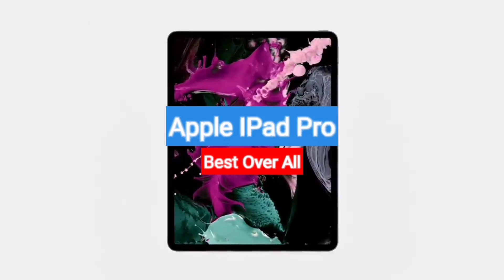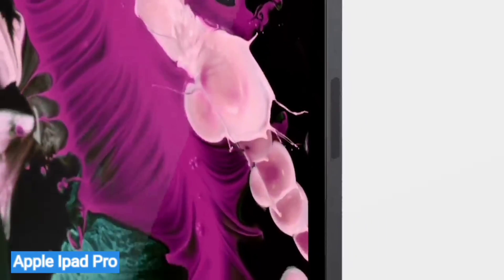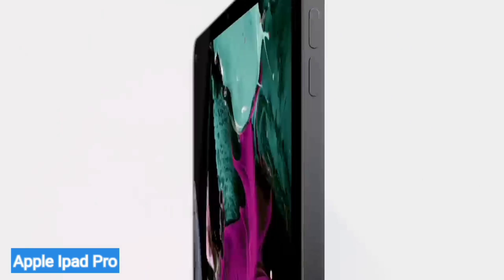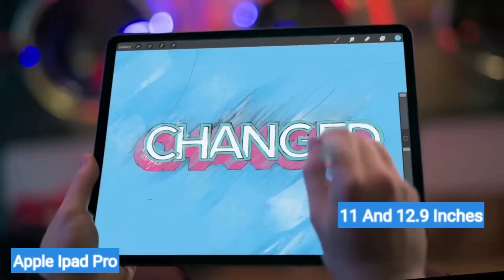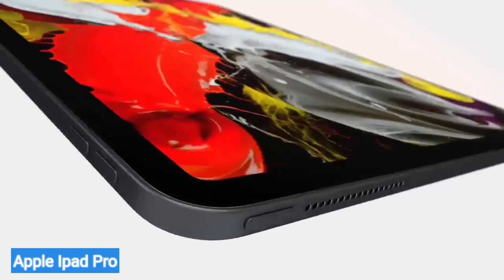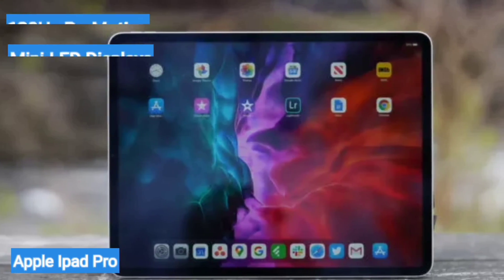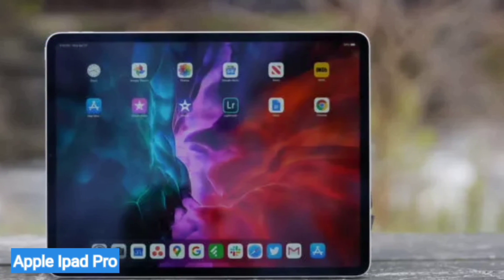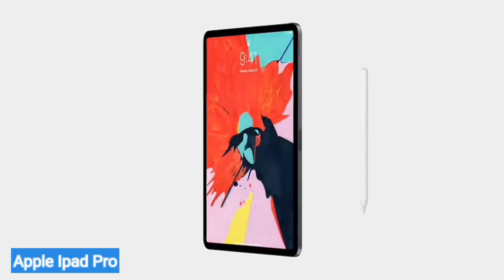First on my list is the Apple iPad Pro — best overall. Powered by the same Apple M2 chip found in MacBooks, the iPad Pro is one of the fastest and most well-built tablets you can buy today. It's available in two sizes, 11 and 12.9 inches, and works with accessories including the Apple Pencil and the Magic Keyboard. Thanks to their 120Hz ProMotion Mini LED displays, the iPad Pro's screen boasts strong brightness and fluid visuals.